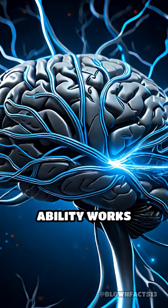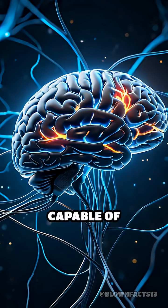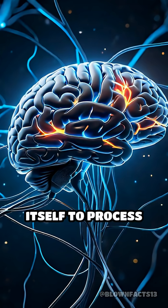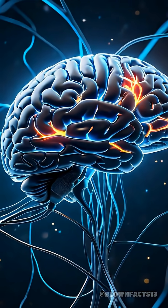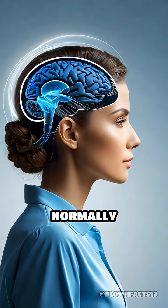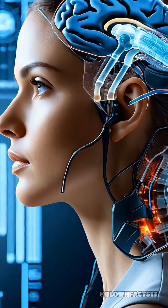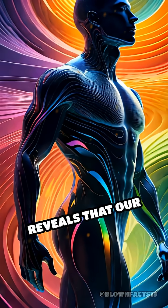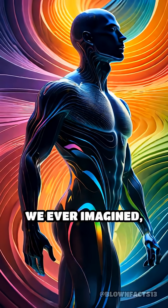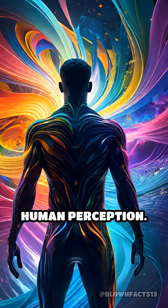This astonishing ability works because the brain is remarkably adaptable, capable of reorganizing itself to process new types of input. With practice, the visual cortex — the part of the brain normally responsible for sight — begins to interpret these tactile signals as images. This breakthrough reveals that our senses are far more flexible than we ever imagined, challenging and expanding the boundaries of human perception.